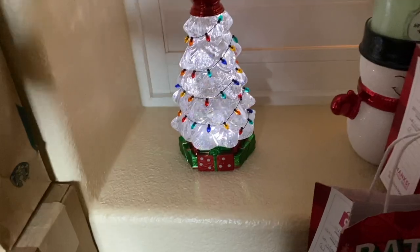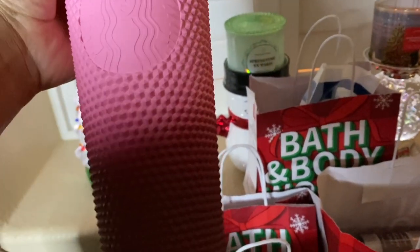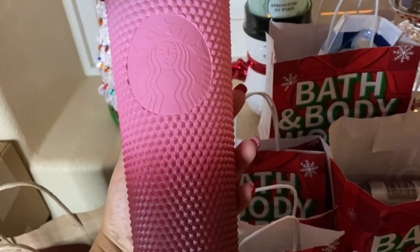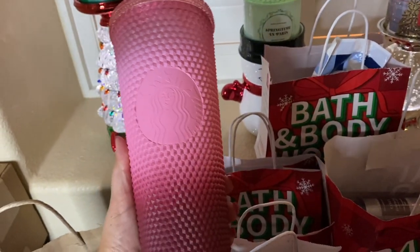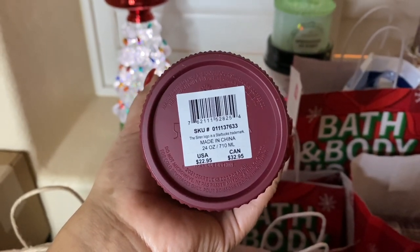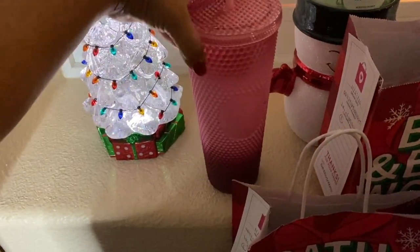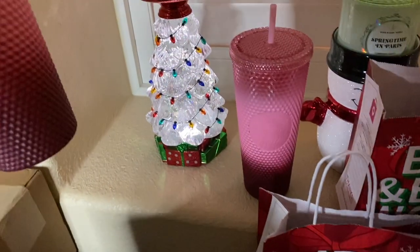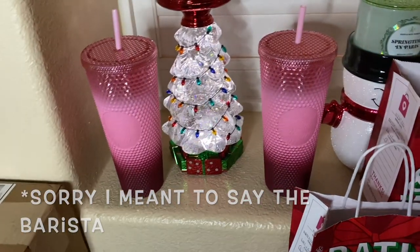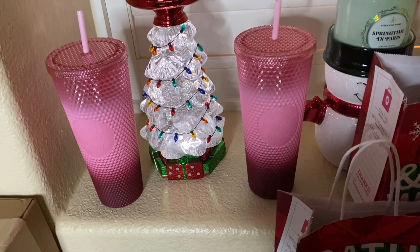Let me move the Ulta box to the side because I don't want to show my address. I got two of these pink — I think it's called Waxberry? — ombré cups. I really love this cup, it's the one I really want. I got one for a friend as well. The price on this one is $22.95, but that one is for a friend. Let me pull both of them out.